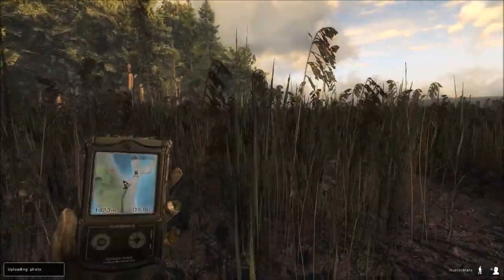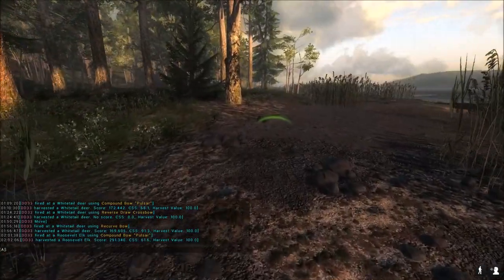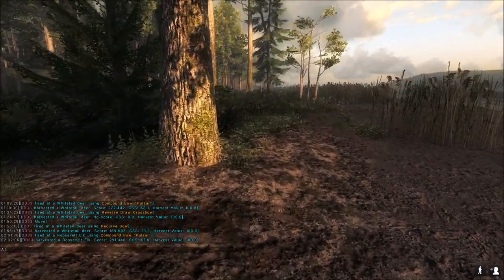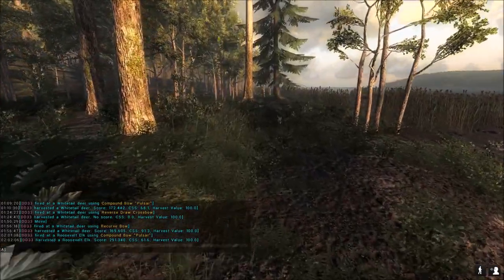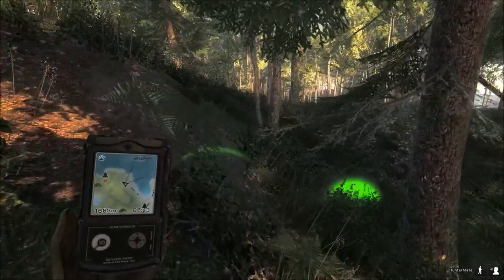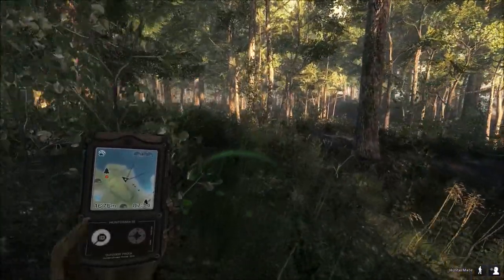Now we're going to continue on to the next stand. Just so you guys know, if you look at my stats or the chat, you can see the 172.4 non-typical and the 169.6 typical in the same hunt, and pretty much the same area too. Here we're heading to my next stand and you can see there's just a pile of coyote tracks all over the place. That's one of the reasons I do a lot of coyote drives here — because there are always coyotes here.